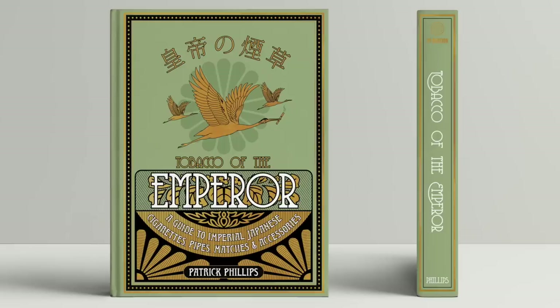This is originally a Kickstarter campaign for Clockwork Basilisk, a book about the Collier revolvers. And we came across your book kind of really on last minute short notice. So this is Tobacco of the Emperor. What's it about?